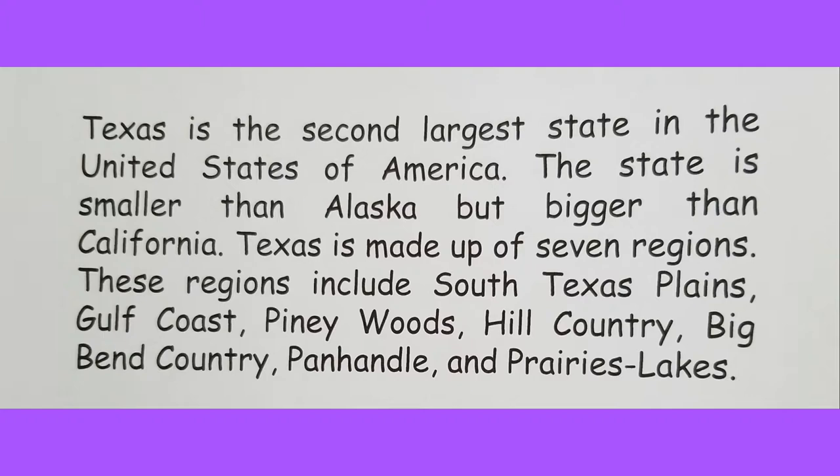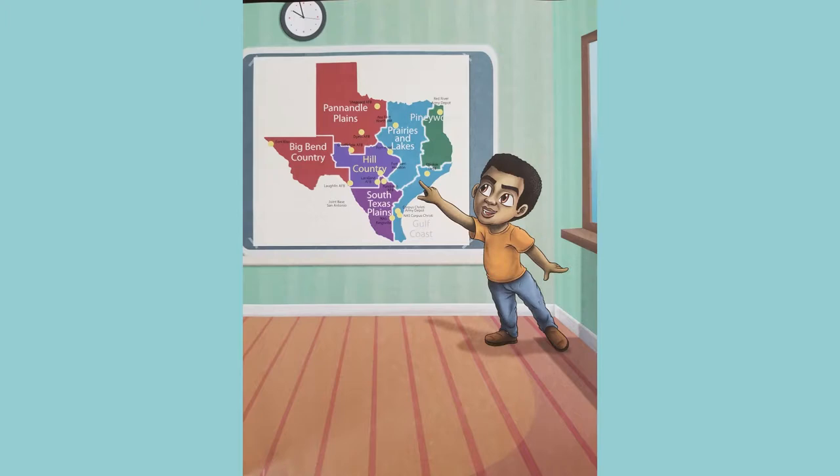Now who was here last time we read one of Taylor's STEM adventures? A lot of you! Which state did we visit? Hawaii — that's right! Texas is the second largest state in the United States of America — smaller than Alaska but bigger than California. Texas is made up of seven regions: South Texas Plains, Gulf Coast, Piney Woods, Hill Country, Big Bend Country, Panhandle, and Prairies Lakes.